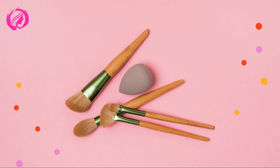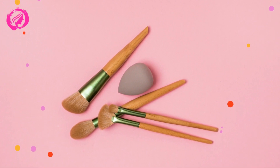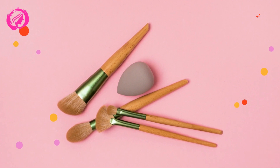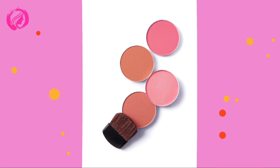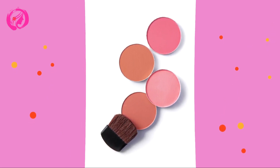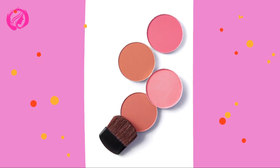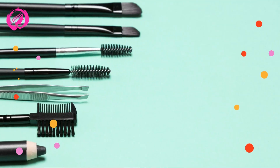And that's a wrap, my lovely beauty enthusiasts. Remember, makeup brush organization is all about finding what works best for you and your space. Feel free to mix and match the tips I've shared in this video to create your own personalized and efficient system. Thank you for watching, and don't forget to like, comment, and subscribe for more amazing content. Stay beautiful, and see you in the next video.